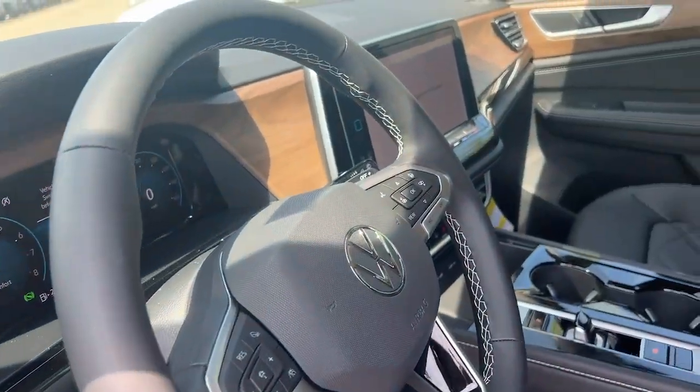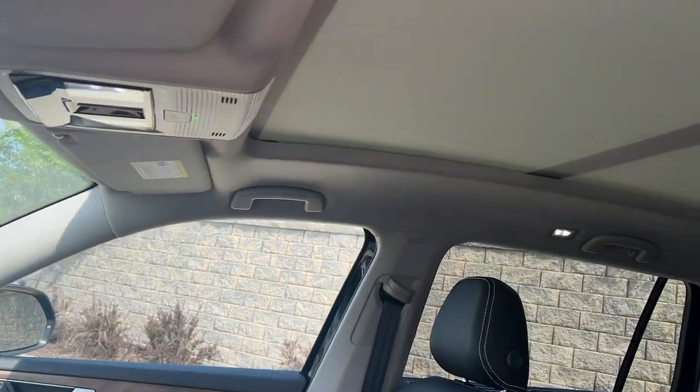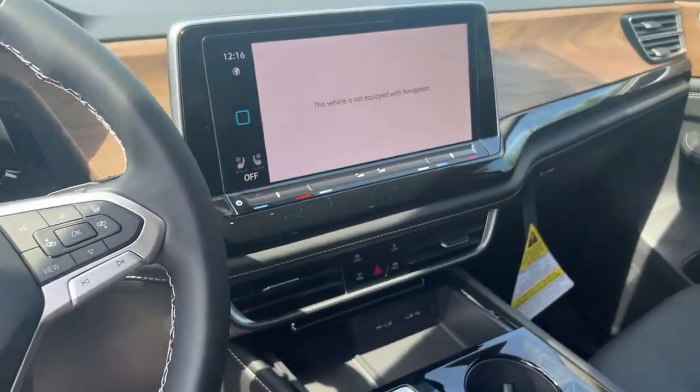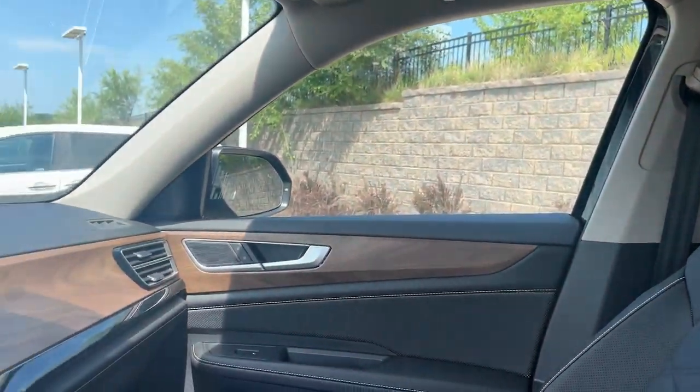These are just some of the great options this vehicle comes with: heated steering wheel, Apple CarPlay and/or Android Auto, panoramic roof, hands-free liftgate, heated driver's seat, keyless entry, all-wheel drive, third-row seat, power liftgate, and cooled driver's seat.